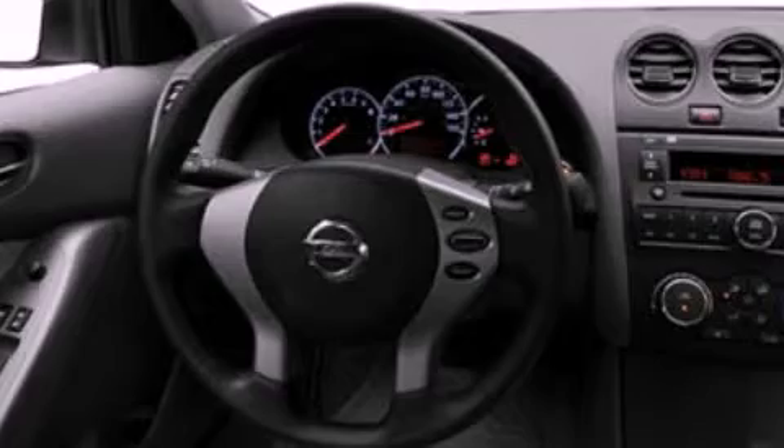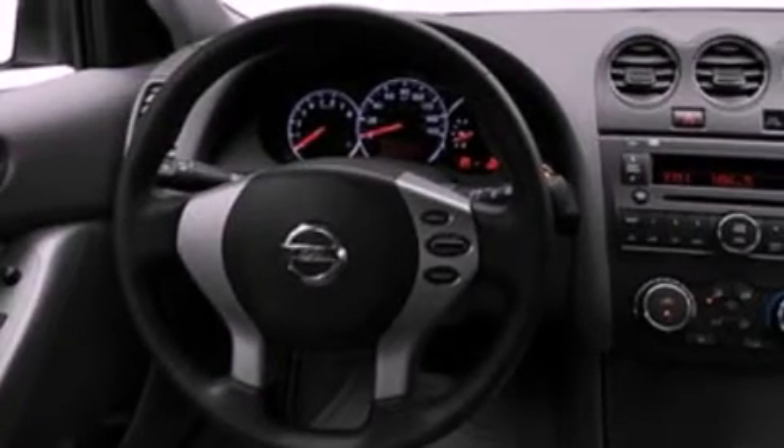Its top features include air conditioning, a folding rear seat, cruise control, a CD player, a multi-link rear suspension, and a four-wheel independent suspension.